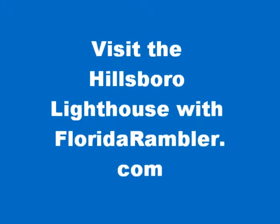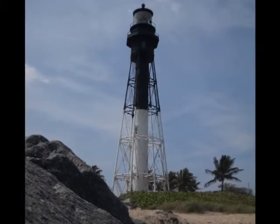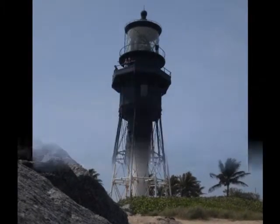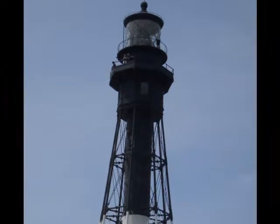For more than one hundred years, the Hillsboro Lighthouse has been beckoning to us. For many years you couldn't visit — it's a landmark at the mouth of the Hillsboro Inlet in north Broward, but the only way to reach it by land requires crossing private property.